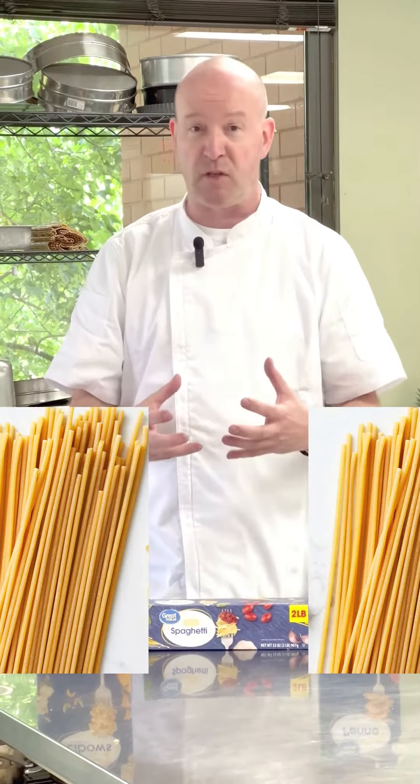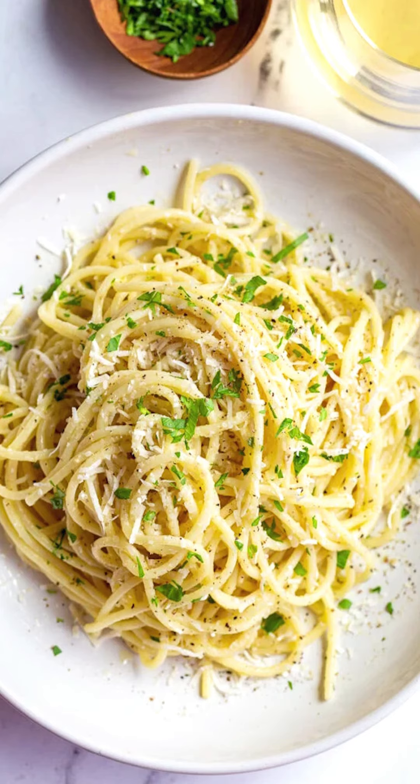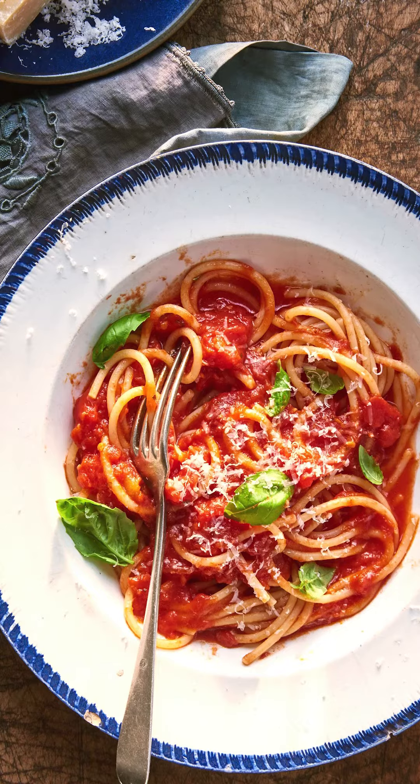We have spaghetti here. It's great to go with clams, white wine sauce, or butter sauces because those cling to the long strands of the spaghetti, or a tomato sauce — something that is light.